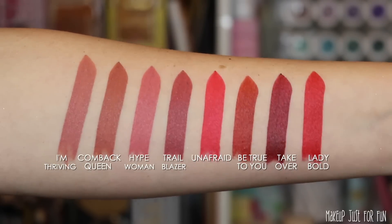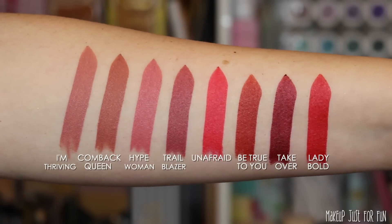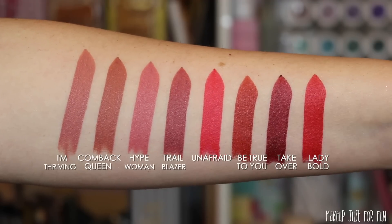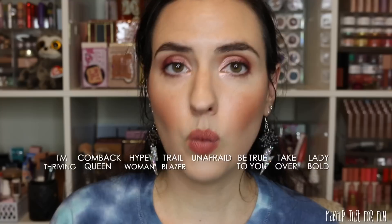I want to show you an arm swatch with all eight shades side by side. Seeing them all laid out makes it easier to spot the similarities and differences versus individual lip swatches. These swatches on my arm are one single swipe of this lipstick — I cannot stress this enough. This is a very, very pigmented product. And this is what my arm looks like after washing that swatch off — I did these swatches before I even put my makeup on this morning, and they've been wiped and washed several times. These are likely to stain.